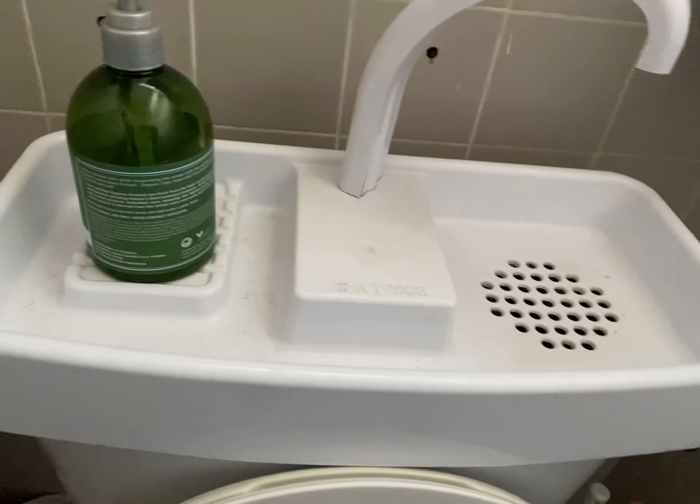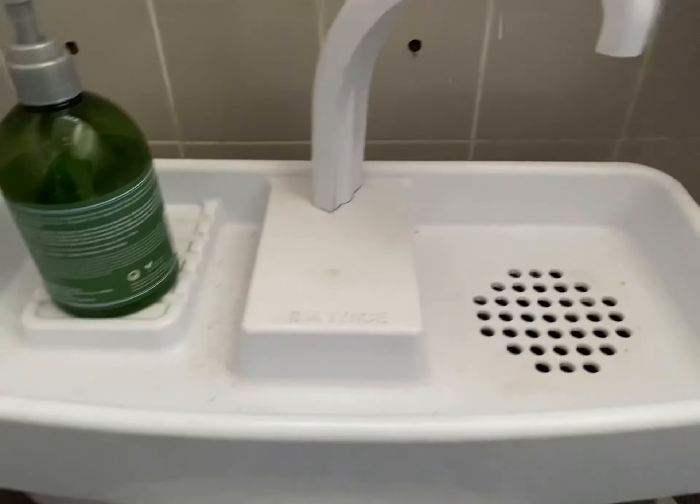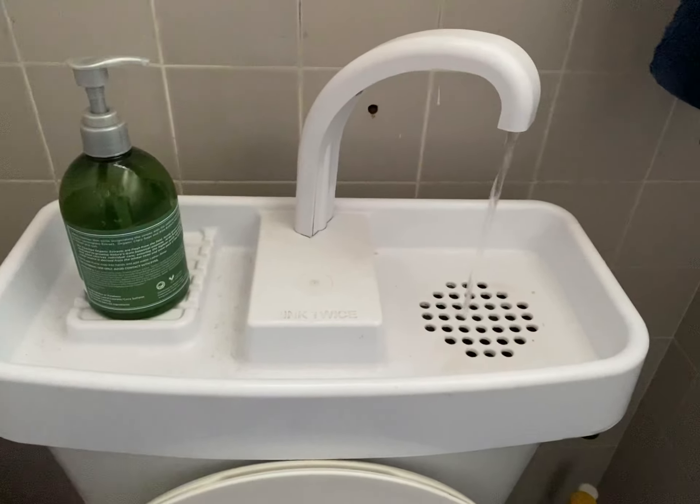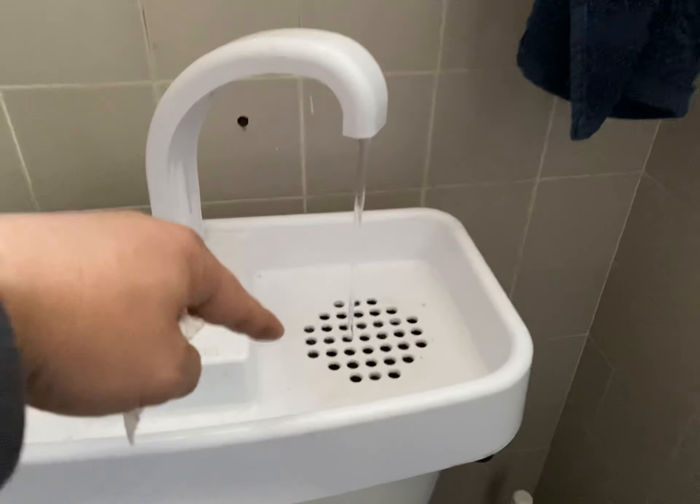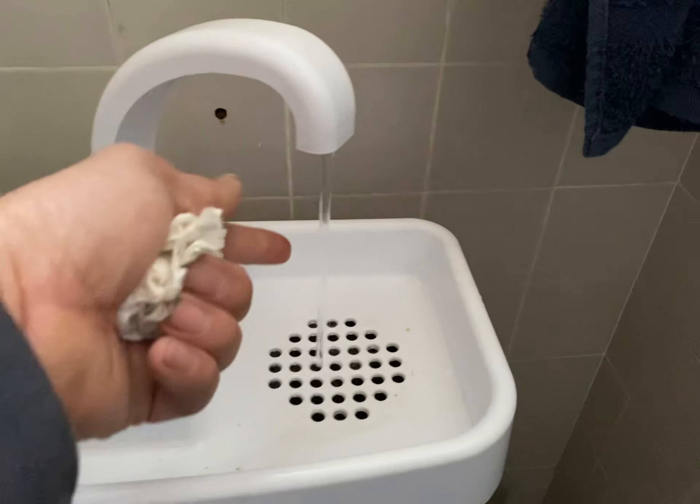I don't quite know how to get the water out. Let's try this. Oh, there it goes. The water goes in there and fills up the toilet. At the same time, you can wash your hands.